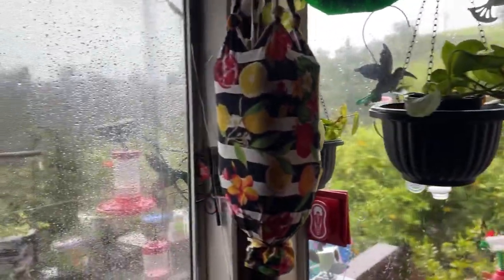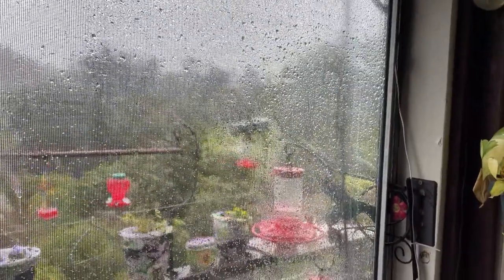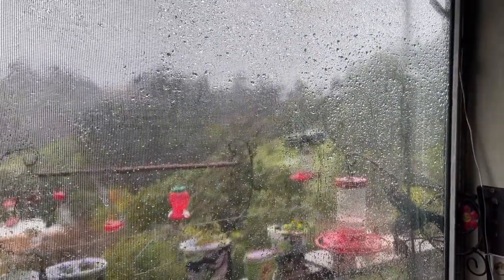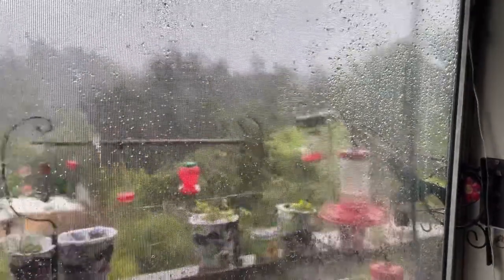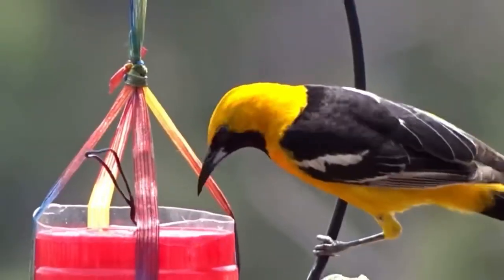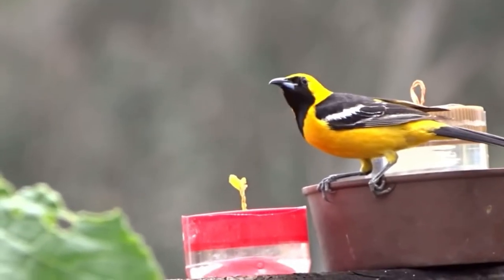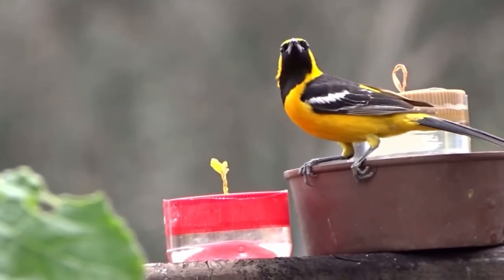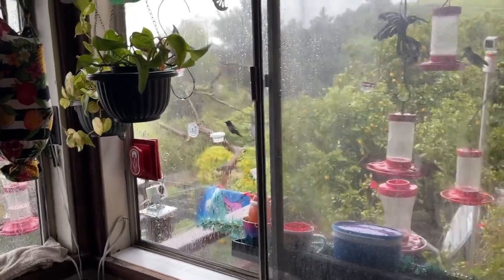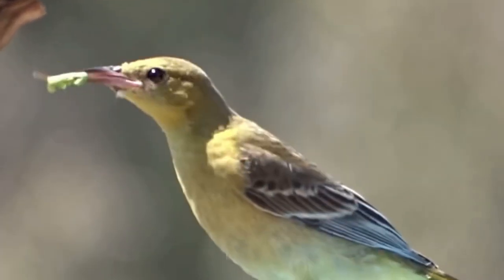They haven't come to any feeders yet, but they were out in the avocado tree down there and I saw them twice. So he's been flying around. They don't need a whole lot of food right now — they can go into flowers. They might be darting in here when I don't see them, because right now they're just scouting, deciding where they're going to go. They go into flowers and nectars and insects, go into the gardens and find all their food.